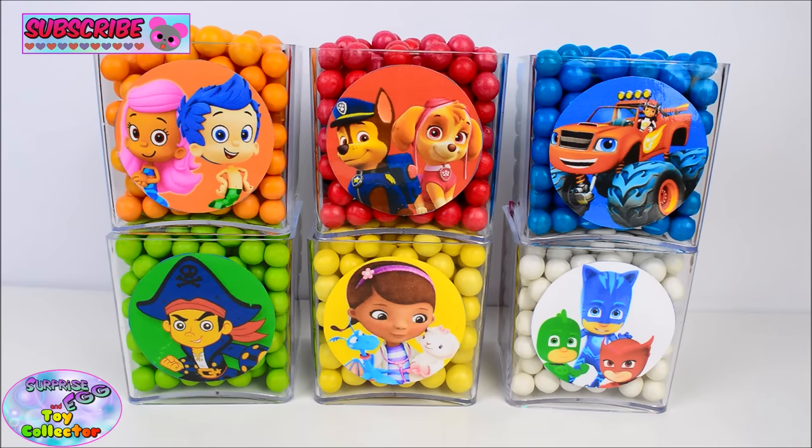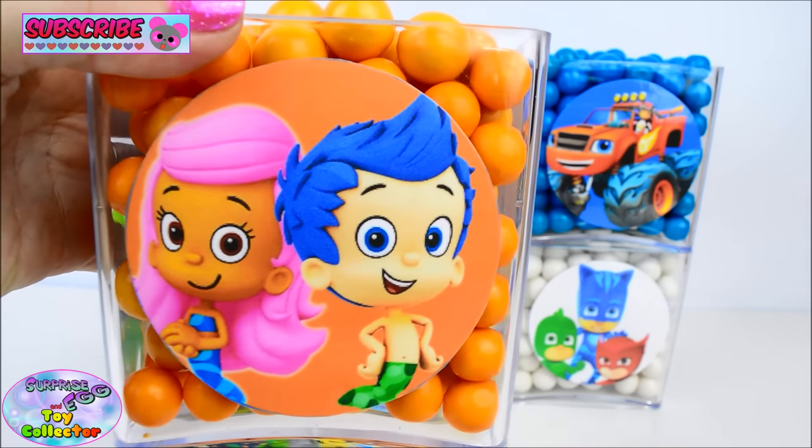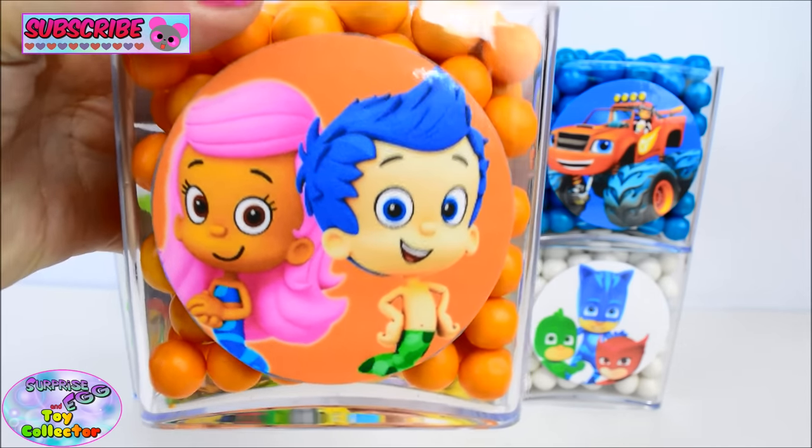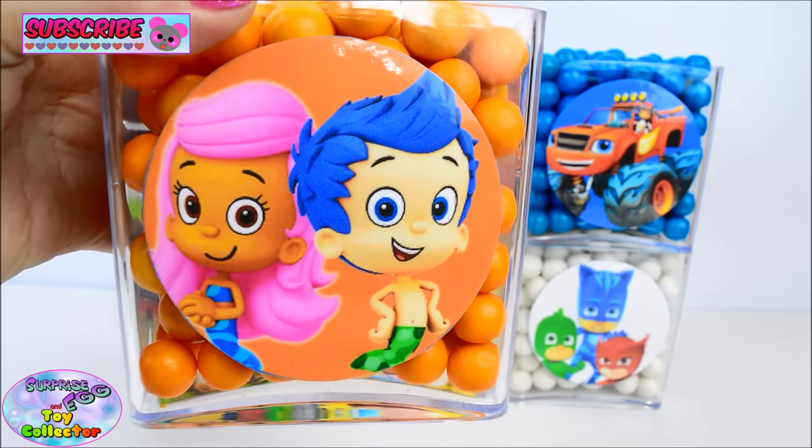Today on SETC we have six surprise cubes filled with gumballs. Let's start with our orange surprise cube, and on here we have Molly and Gil from Bubble Guppies.